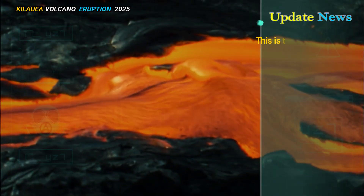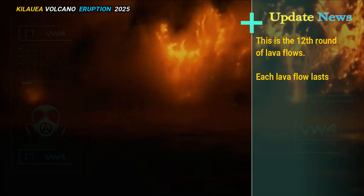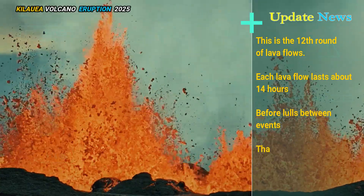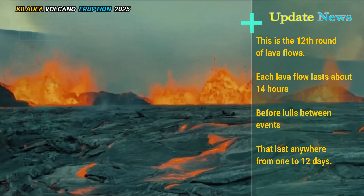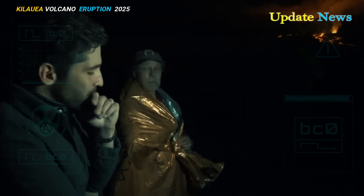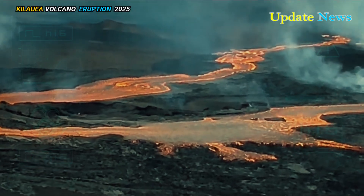This is the twelfth round of lava flows. Each lava flow lasts about 14 hours before lulls between events that last anywhere from 1 to 12 days. Continuous jets of water from the southern vent continued overnight to heights of 200 to 400 feet before subsiding Wednesday morning.